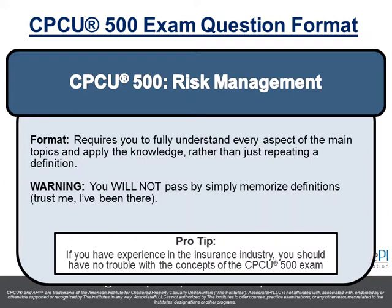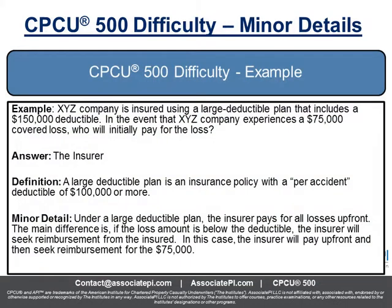The good news is that if you have experience in the insurance industry, you'll have no trouble with the topics on this exam. They're all things we've seen before — things we deal with on a day-to-day basis, like risk control, risk financing, insurance, and deductibles. And if you don't have experience, you'll pick it up pretty quickly.